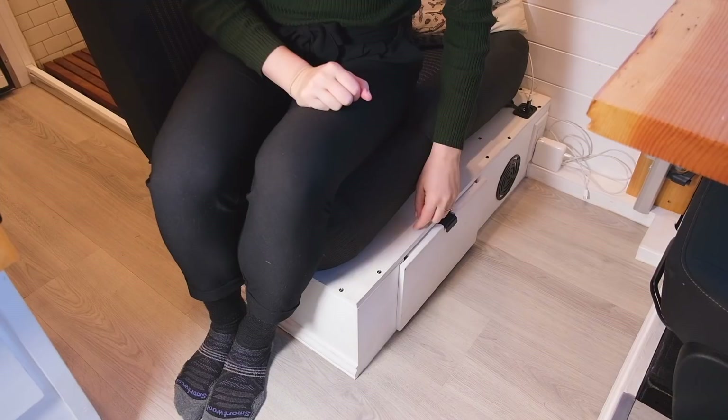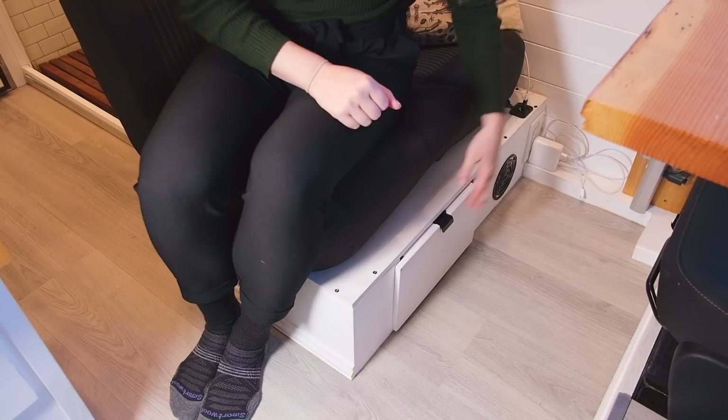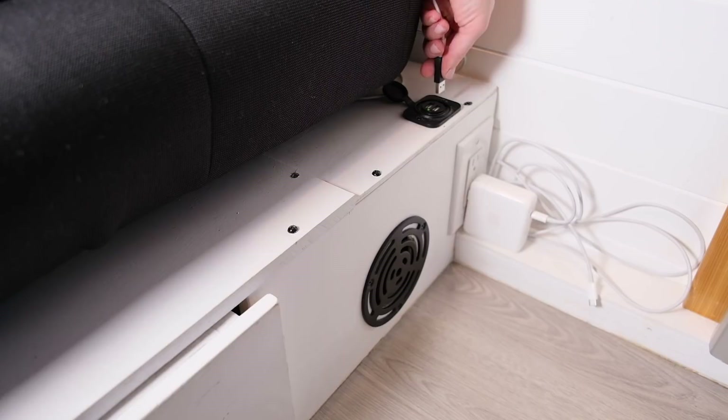For aesthetic and storage reasons we decided to build a base around the bottom of this bench seat. Between the legs of the bench seat we have a storage drawer that holds our heavy items like nut butter and canned goods. Over here we have an air intake for our Webasto heater, and we put in an AC plug so we can plug in our laptop chargers and also a DC plug for USB charging cables.